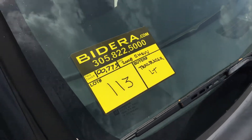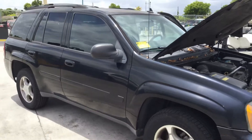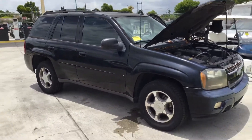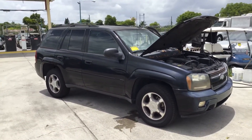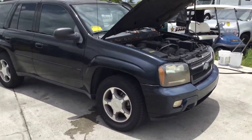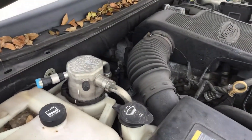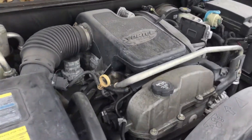Lot number 113 is a 2008 Trailblazer LT. This one has 100,000 miles. The 4.2 liter engine sounds good, and it's been running for about 45 minutes.